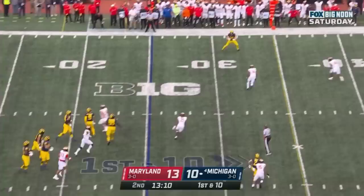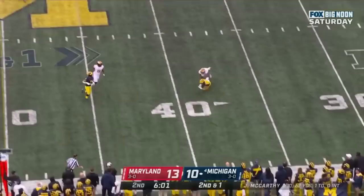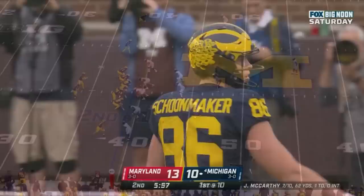McCarthy looking, bouncing, steps up — sideline throw, nicely done, out of bounds. Schoonmaker tight end finds a soft spot. Play fake — McCarthy off his back foot to the sideline — Schoonmaker again.